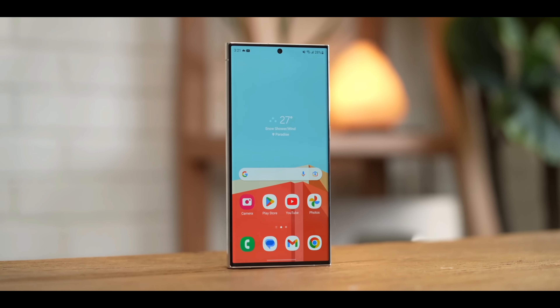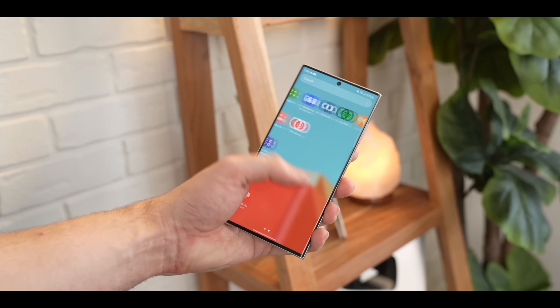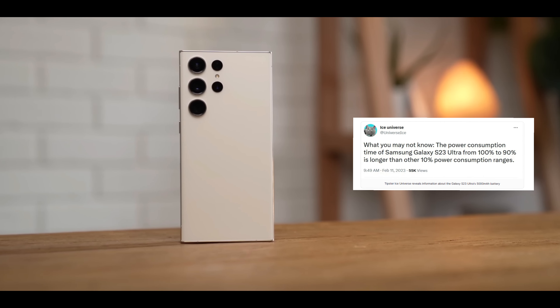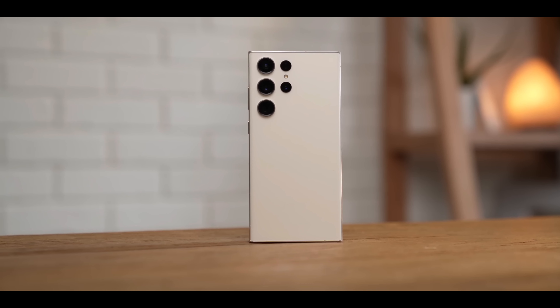But one person who apparently thinks that this is not an option users should enable is Twitter tipster Ice Universe. In a tweet, the tipster showed the graph of battery usage on the Galaxy S23 Ultra.